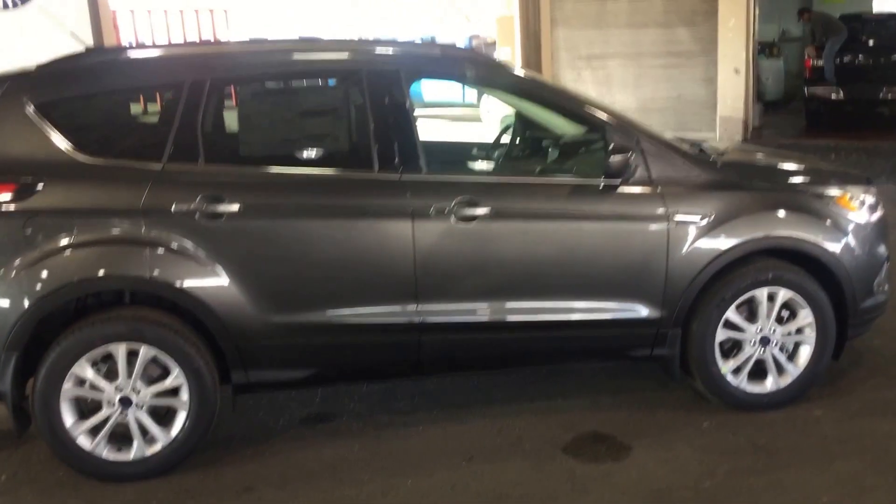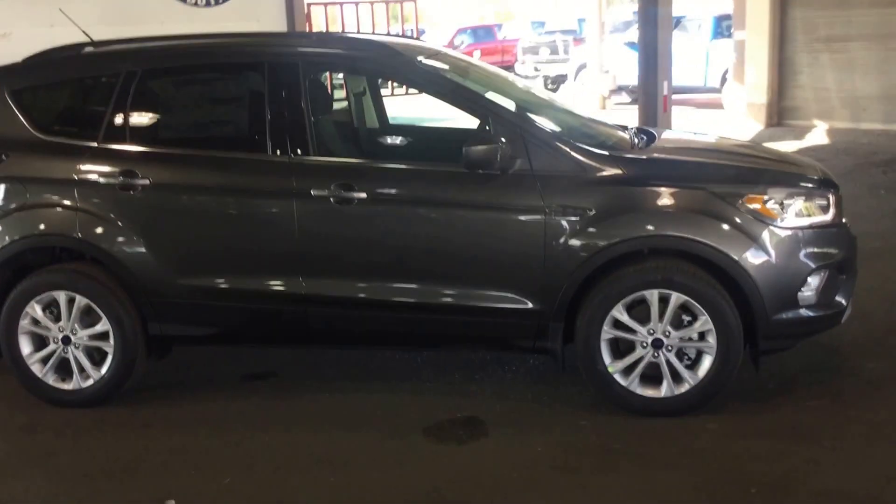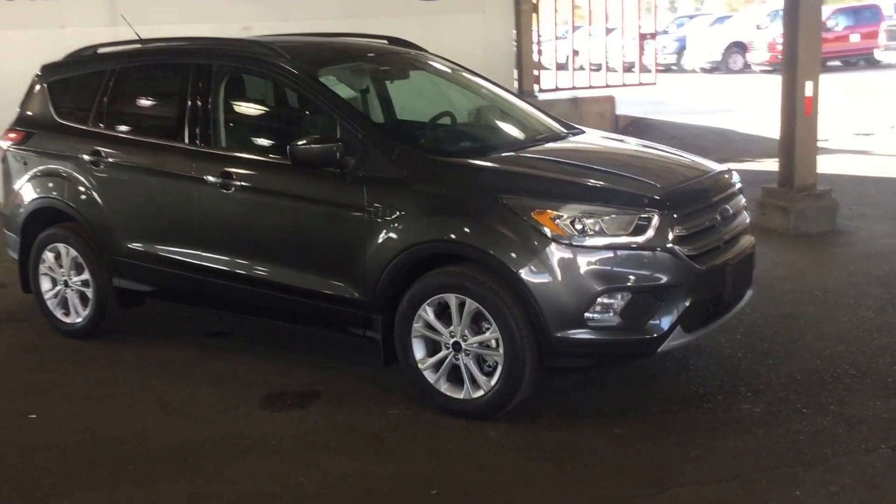This is a very popular vehicle here. We have many makes and models available. If this does not fit your lifestyle or your budget, please feel free to come on down and see us so we can help you find something that does. I hope you enjoyed the tour and have a wonderful day.